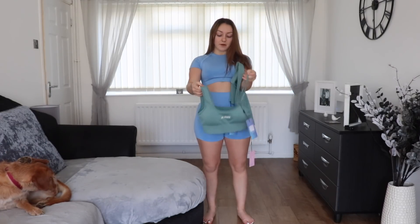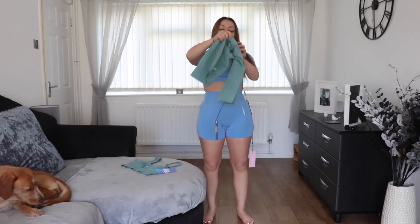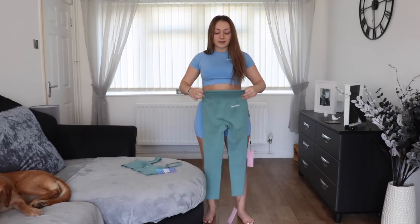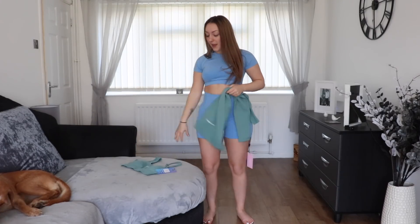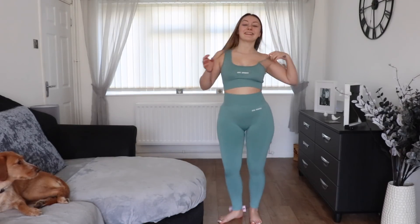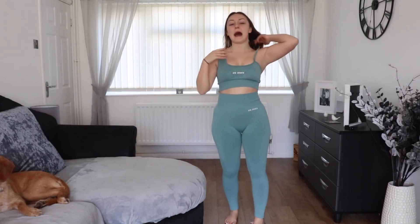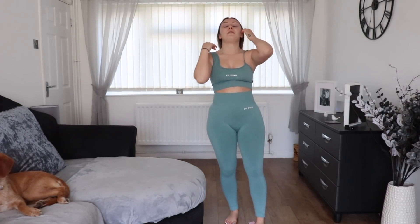Let's get onto number three! So we've got this isometrical crop top with a thick strap and a thin strap - super cool. Then we've got some matching beautiful leggings, which might be cropped leggings, very cute. The stretch is great. Let's put it on! Here we have it - this is flattering as heck. The colour is like in between a green and a blue, like a teal, and it's got the same flecky pattern as the other ones. I love the isometrical top.